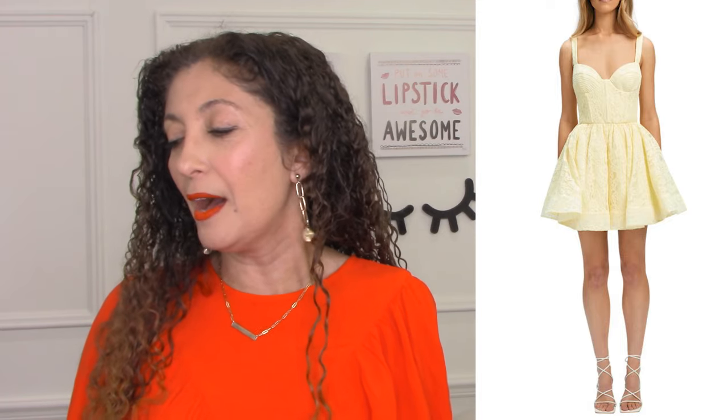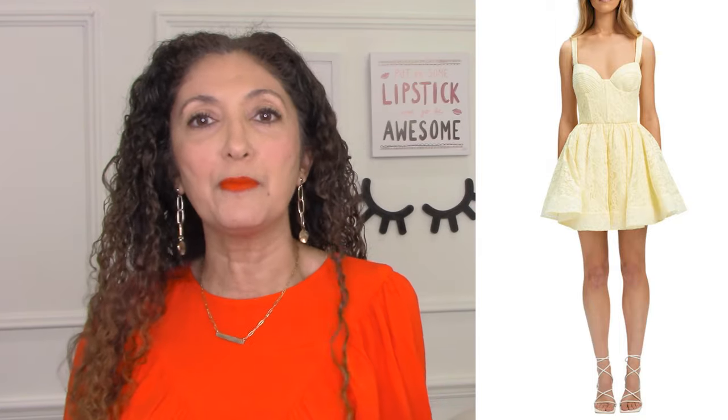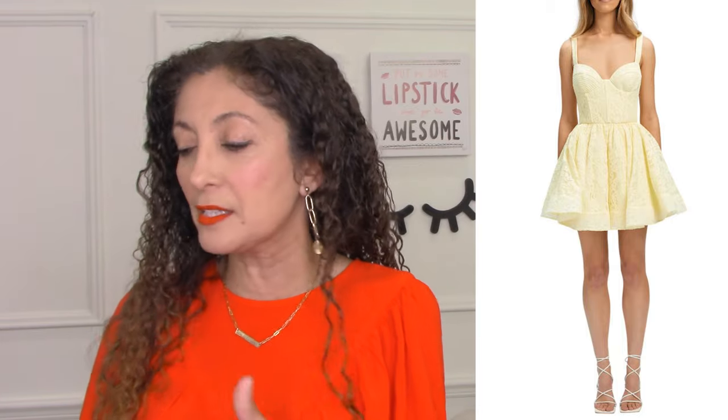Yellow can also look super sweet and very youthful — I love this little dress, this would be so cute on one of my teenage daughters. But this dress is obviously very youthful and is a line I won't cross — it looks like a little girl's dress. So yellow can look really sweet and young, or it can look matronly and frumpy. All the pastels can fall into these same categories. So we want to pick modern silhouettes, especially when we're looking at pastels.